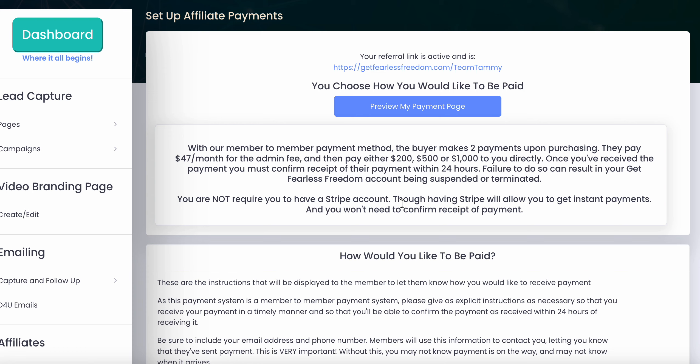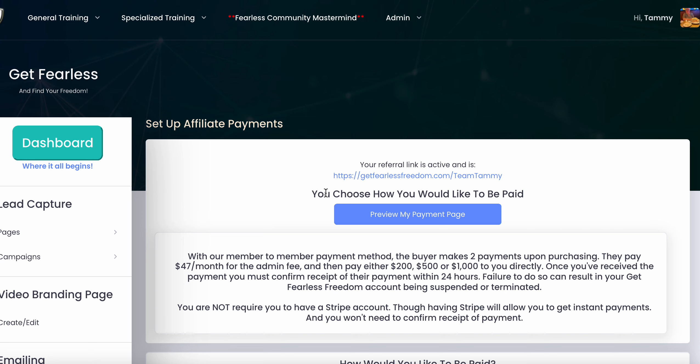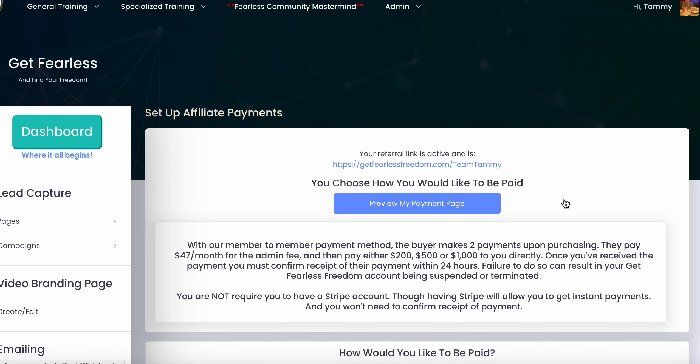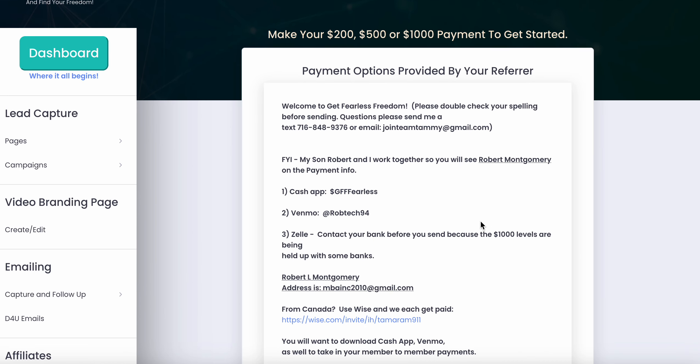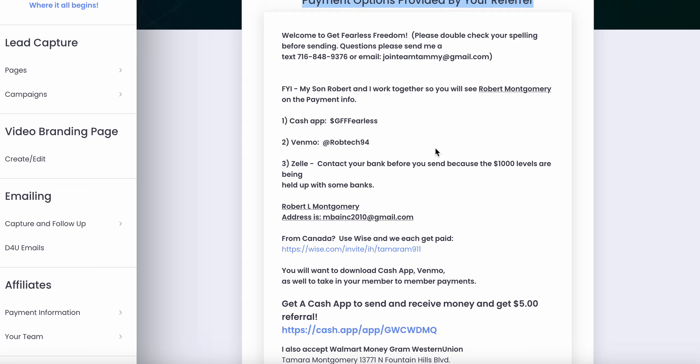Whenever you get into a home-based business, you want to take a look at five things when you're putting your time and effort into something. Number one: is it going to pay you well? That's right off the top of the bat — obviously you want that. With Get Fearless Freedom, it's going to provide an instant payment solution to you. As you can see, the payment options are right here.